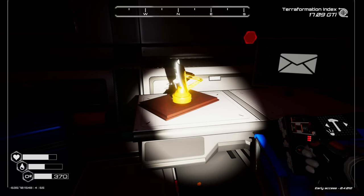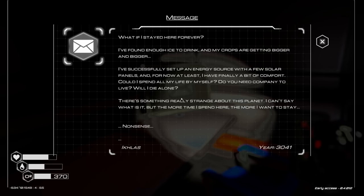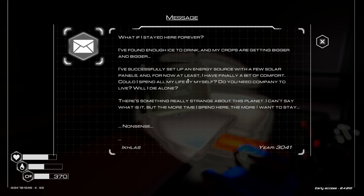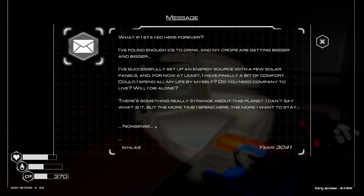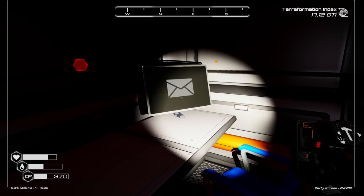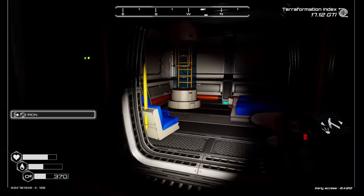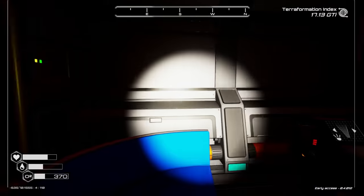Oh hello there - thank you! Veggie tubes, another system. The lore text reads: 'What if I stayed here forever? I found enough to drink and my crops are getting bigger and bigger, that's why I set up an energy source with a few solar panels. For now at least I have finally a bit of comfort. Could I spend my life by myself? Do you need company to live? While I die alone, there's something really strange about this planet - the more time I spend here the more I want to stay. Nonsense. Nicholas.' Interesting - oh oh oh, this is cool! There's like a screen there.